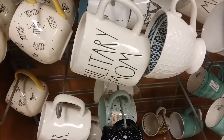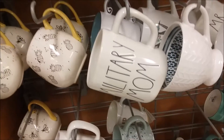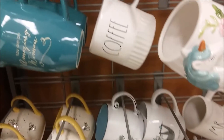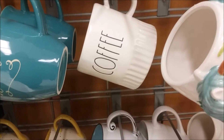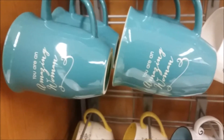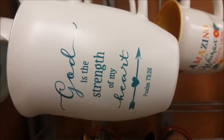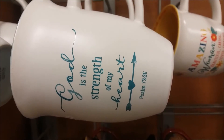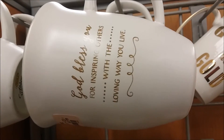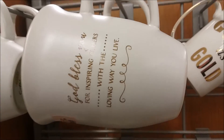And then we had some more of the Ray Dunn type mugs, and some other mugs here too which I thought were very nice. There's one up here that says 'God is the strength of my heart' — and that's from the Psalms. And then this one says 'God bless you for inspiring others with the loving way you live.' I thought that was nice.